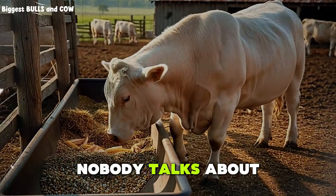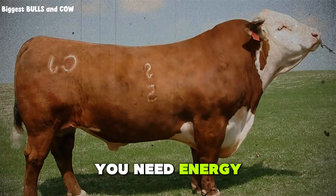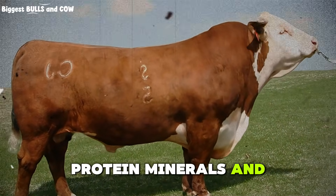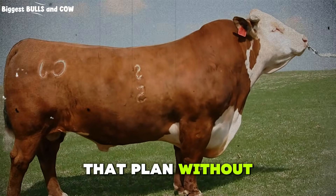Here's the truth nobody talks about. You do not need premium grain to finish cattle. You need energy, protein, minerals, and a plan. And I'm going to show you exactly how to build that plan without going broke.